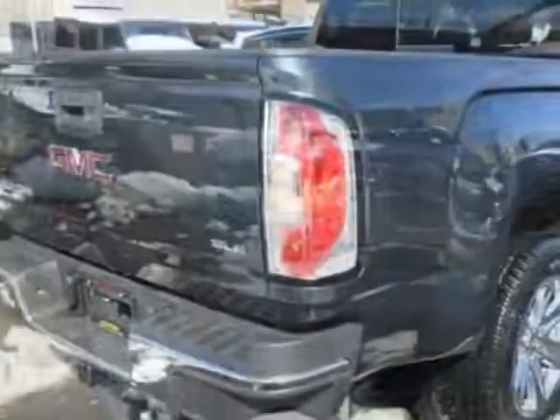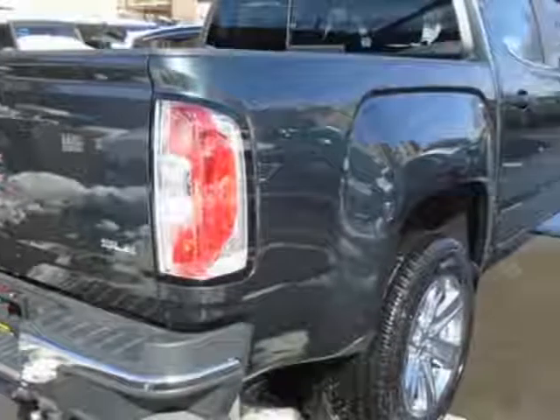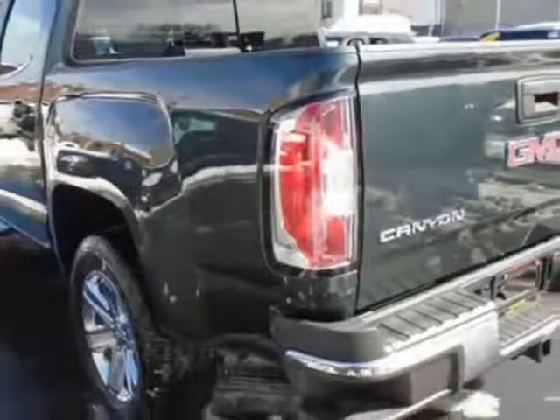This Canyon boasts a 2.8 liter engine and has an automatic transmission. Another great feature is that this vehicle uses diesel.